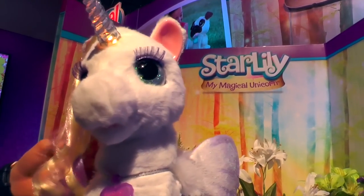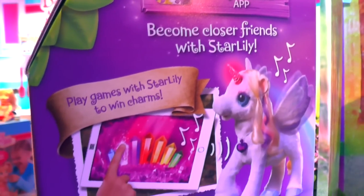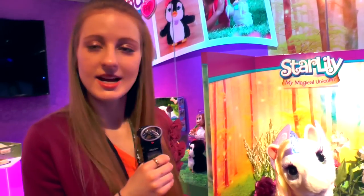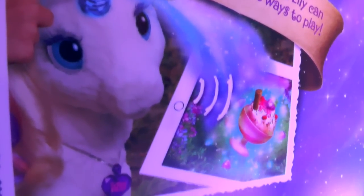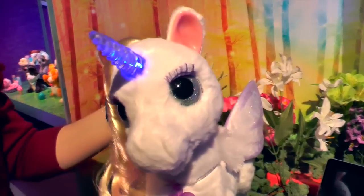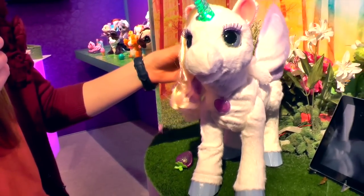In the fall we are going to have the app launched, and it is a very interactive app. For example, there are different places you can take her — let's say I took her to Sugarberry Orchards. I could feed her a strawberry, slide it from the app over to her, and she would make the sound like she is eating it. I can touch the horn, cast the magic back into the app, and she could turn that fruit into a sundae.